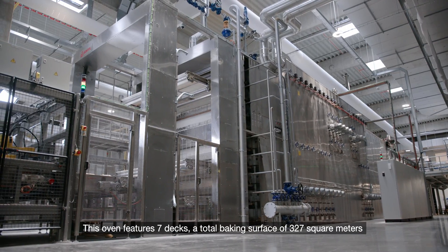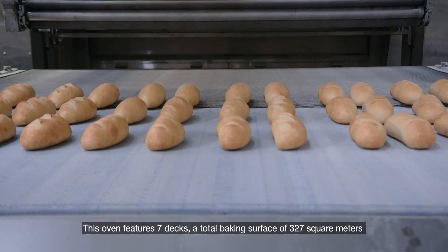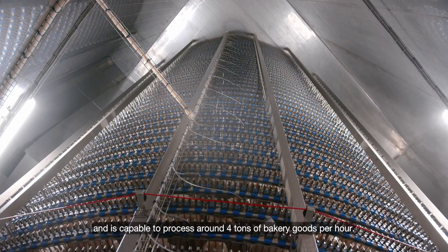This oven features seven decks, a total baking surface of 327 square meters, and is capable of processing around four tons of bakery goods per hour.